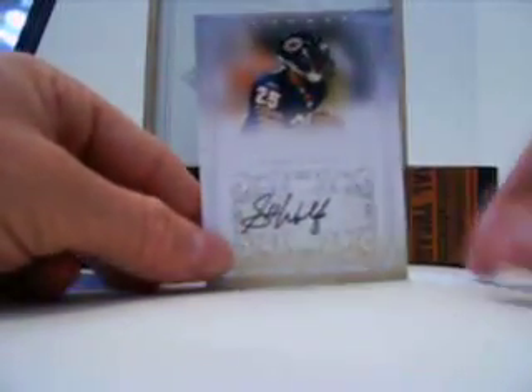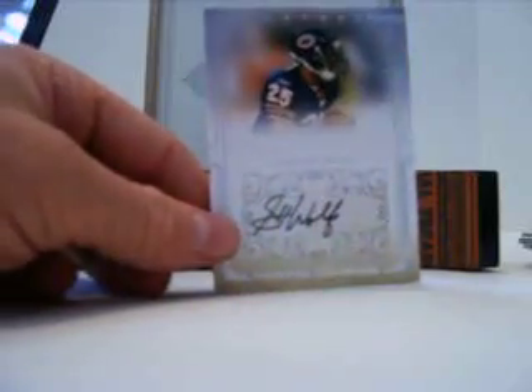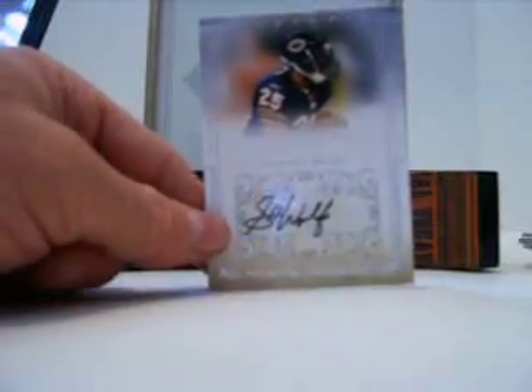I want to thank everybody for joining and bearing with me, and that's our two box break. Holla at your boy. Thank y'all for watching.